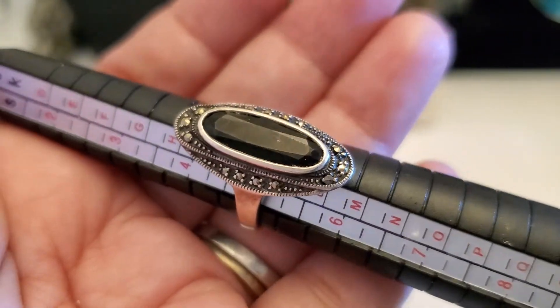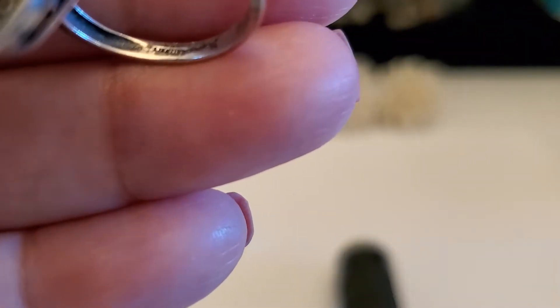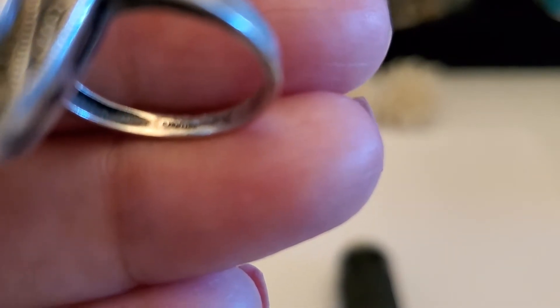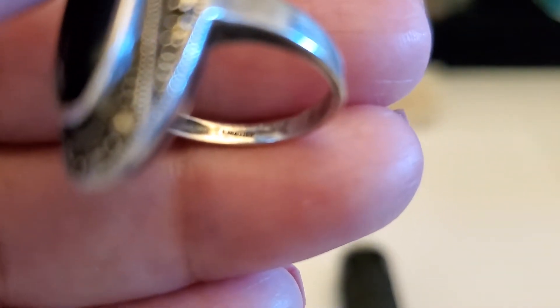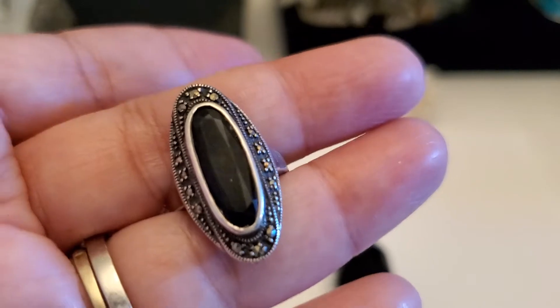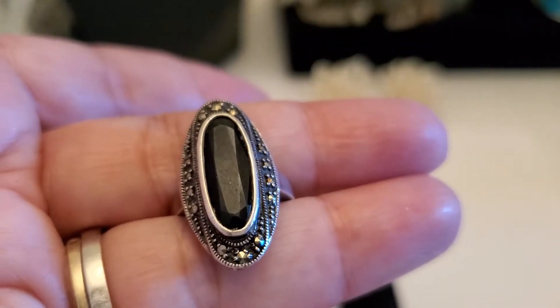It is $9.25. Let me show you the marking inside — if I can see it. I think it might say sterling in there. But it's very beautiful. $20 for that one.